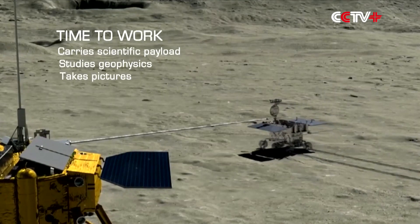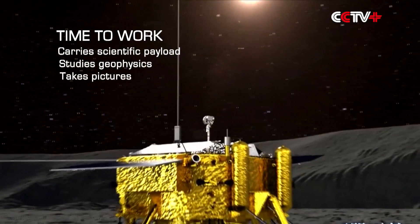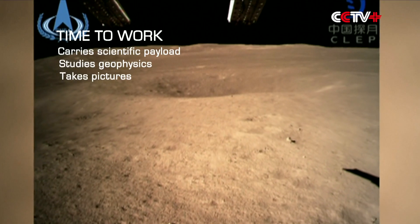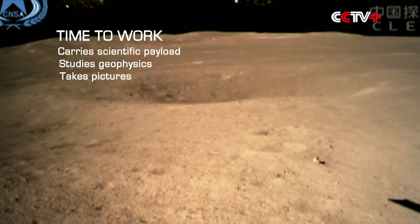Both the lander and rover carry scientific payloads of instruments to study the geophysics of the landing zone. They have sent images of the far side of the Moon to the control center.